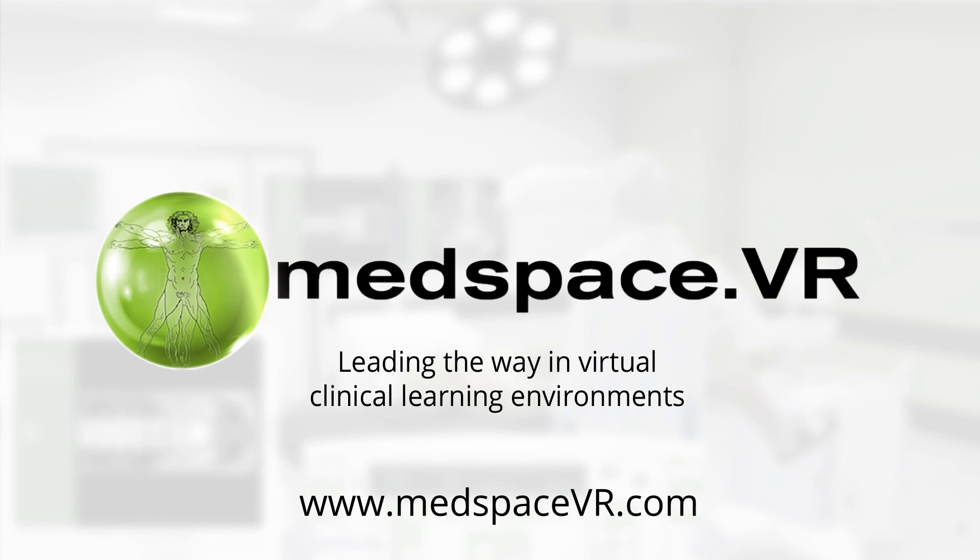The future of virtual reality medical education awaits you. Contact us now to continue the journey.